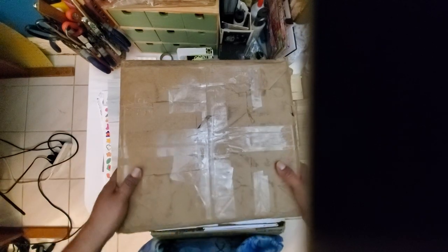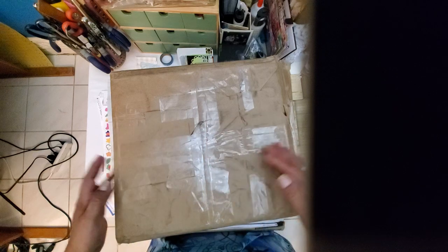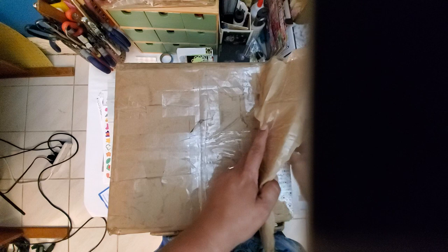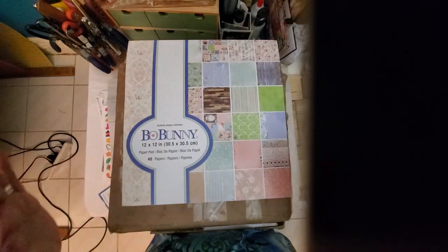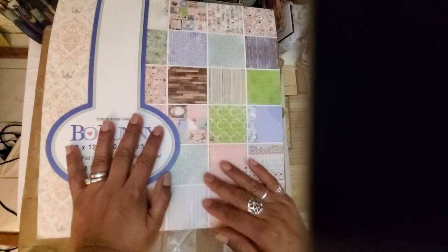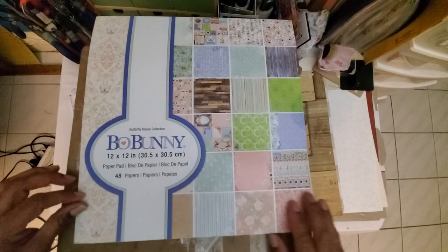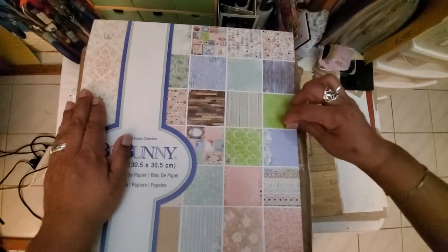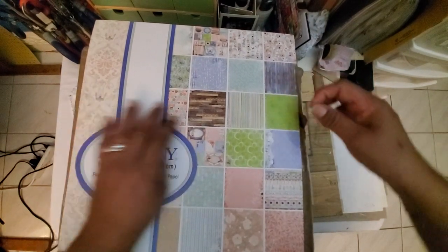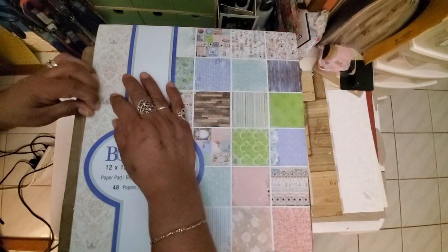Cynthia, thank you so much! I opened the box — I haven't even opened this flap yet because I want to open it on video. This first box came and I turned it over, and the very first thing I pulled out made me say I have to do a video. I don't think I have ever owned a Bow Bunny paper pad before.